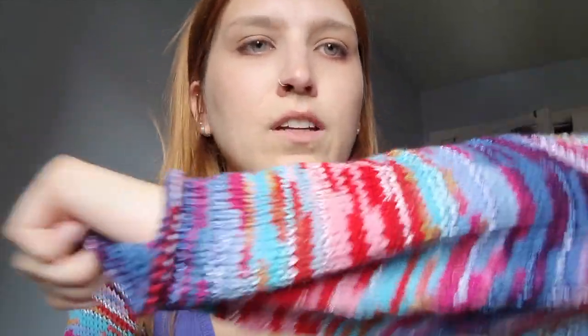My next finished object is something I kind of self-drafted. These are just sleeves I made — basically I just made a big rectangle and then seamed it up the sides, because I really love this yarn. I can't remember the name of it right now, but I'll have it in the description box below. I only had one skein of this yarn and I really loved it. I didn't know what to make with it. I did start crocheting with it, wanting to make a simple shrug with sleeves like this.